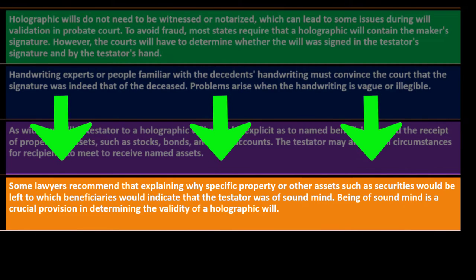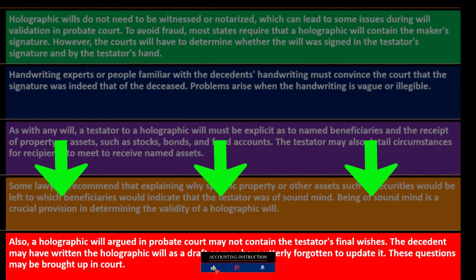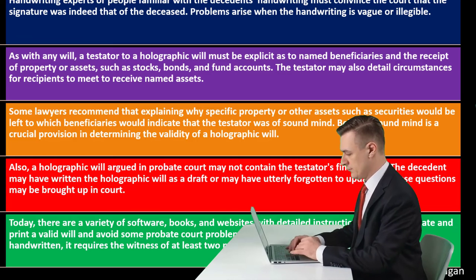Being of sound mind is a crucial provision in determining the validity of a holographic will. Also, a holographic will argued in probate court may not contain the testator's final wishes — the decedent may have written the holographic will as a draft or may have forgotten to update it. Today there are a variety of software, books, and websites with detailed instructions on how to create and print a valid will and avoid some probate court problems.